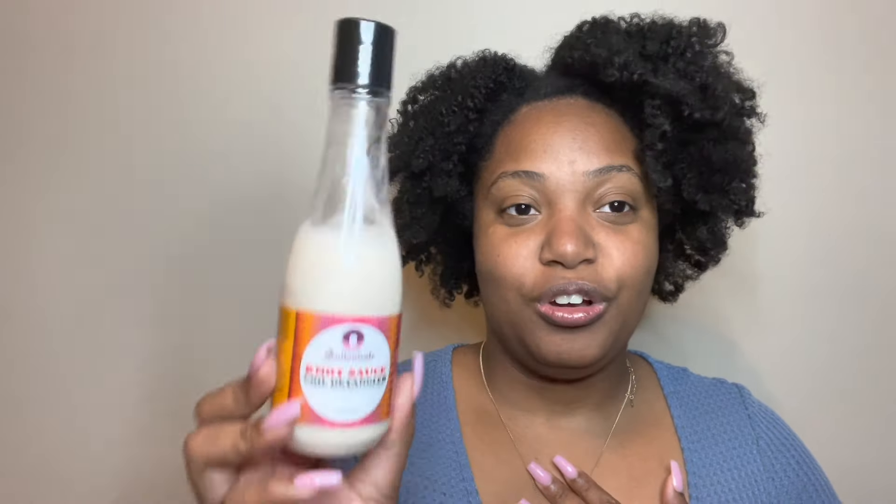This hurts my heart — it's the Sultanicals Knot Sauce Coil Detangler. It's old — I don't know how old. My dog Mia is over there fighting her bed if you can hear that. But yeah, this is pretty old, definitely over a year. If somebody else wants it they can have it. I literally don't reach for this, but it smells amazing though.